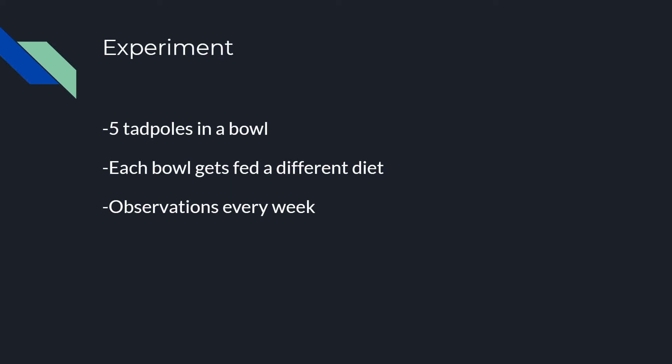The experiment used five tadpoles in six bowls, and each bowl gets fed a different food. I would observe the behavior and development of the tadpoles every week.